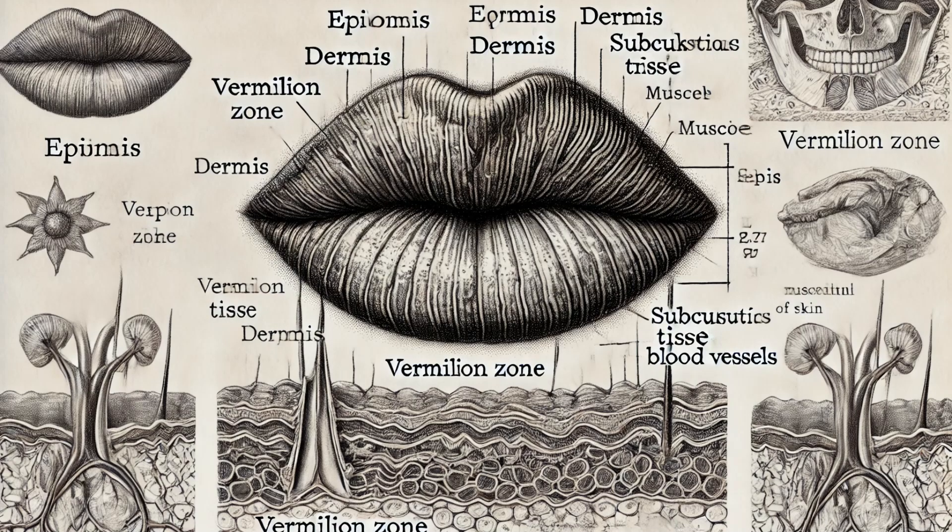Now let's peel back the layers and explore the internal structure of our lips. The outermost layer of the lips is the skin, which is remarkably thin and lacks hair and sweat glands. This is why our lips can dry out so quickly. Unlike the rest of our skin, lips don't have a thick, protective outer layer, making them more susceptible to the elements.